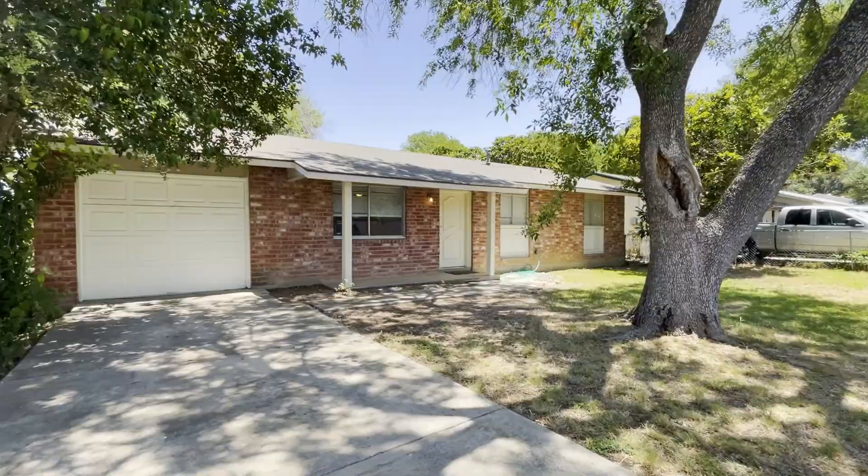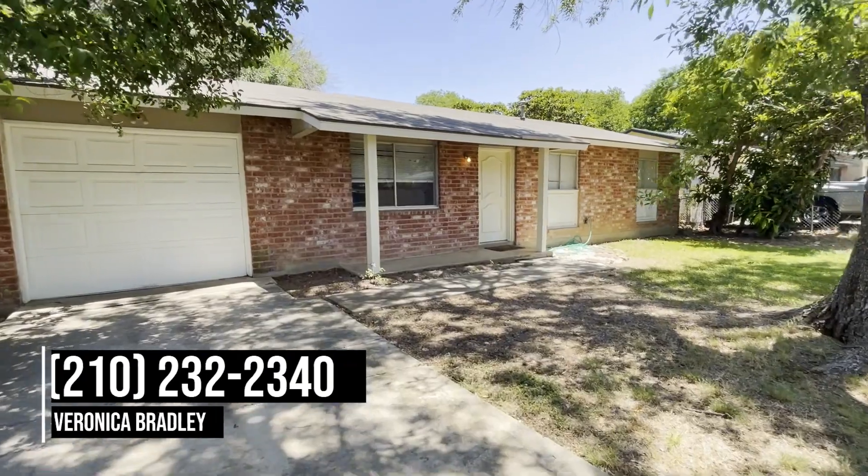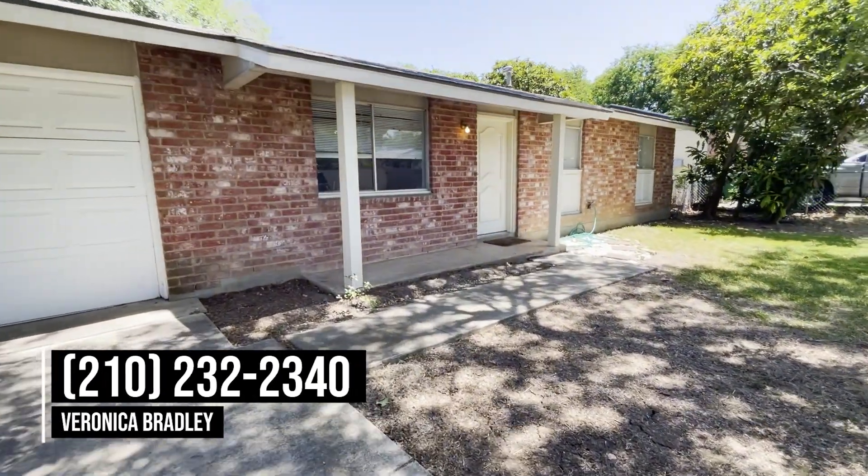So this home is priced to sell. If you or anyone that you know is looking for a home in the greater San Antonio area, give us a call at 210-232-2340.